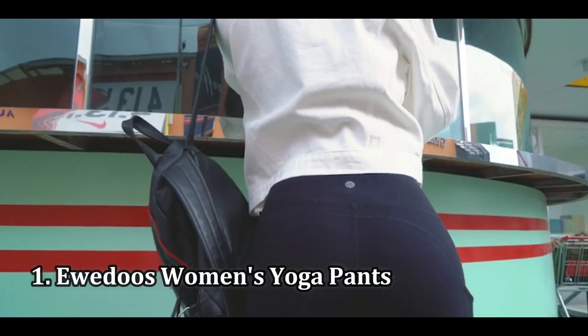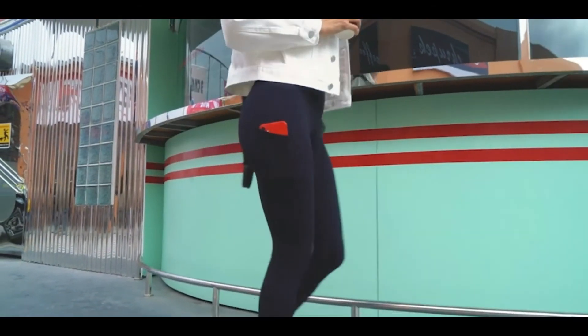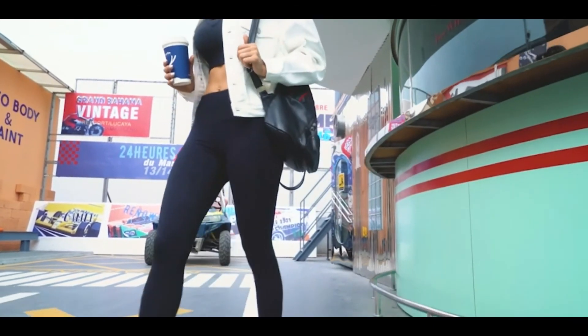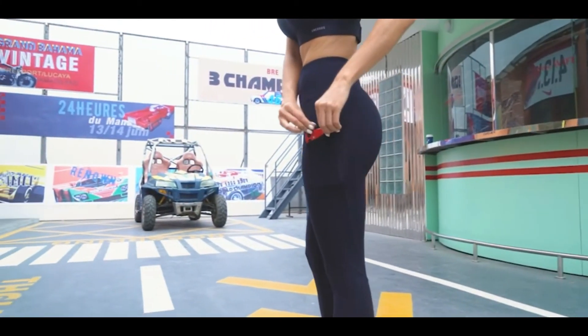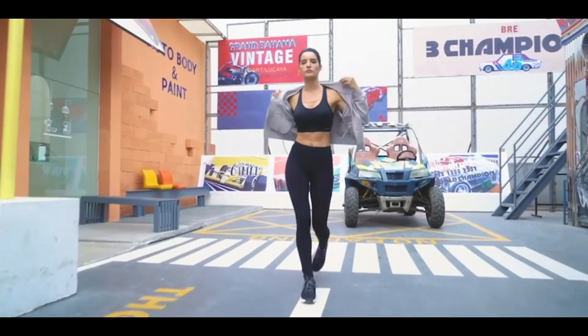Number 1: Ewedoos Women's Yoga Pants. These leggings are very affordable and highly rated by customers. They are made with a polyester and spandex mix to give you ultimate stretch and comfort. These leggings also come in a cropped cut if you're looking for a pair that you can wear during the spring and summer.